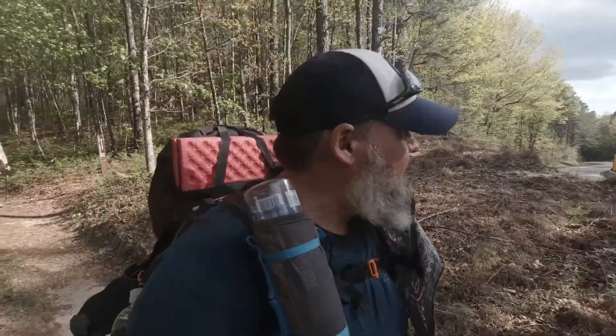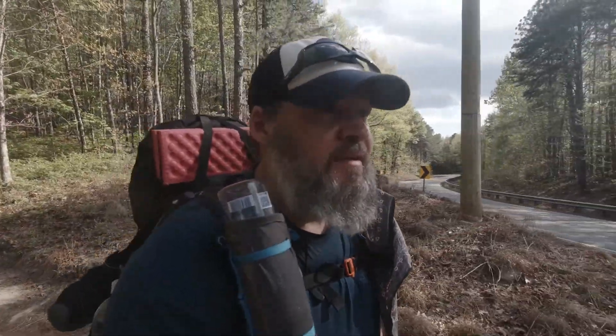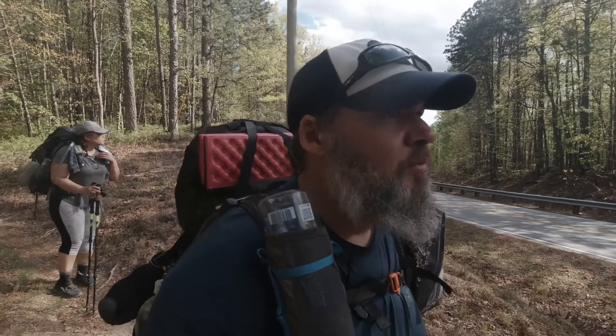Coming up on 5:30 and we hit 107. And 107 is this road here. Hashtag road walking sucks.